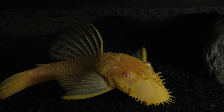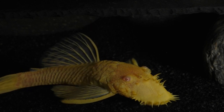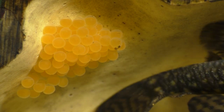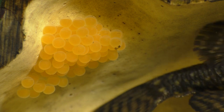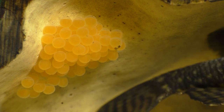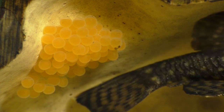The lives of all bristlenose catfish begin in the egg. Bristlenose plecos are cavity spawners. They lay their eggs in large cracks and gaps in rocks, as well as under submerged trees and boulders. They'll even use their tail to move the substrate in order to create their own cavities for spawning.